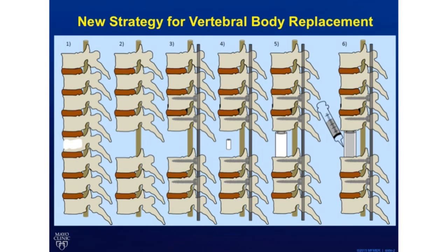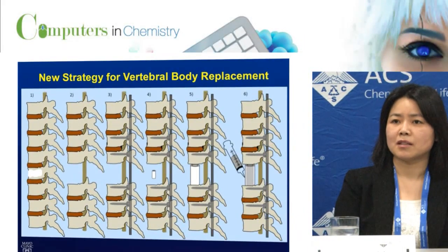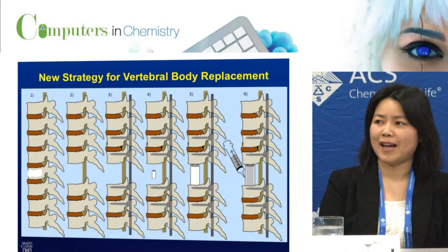As illustrated here, after removal of the diseased tissue and putting in the posterior instrumentation, we're going to insert a small, dehydrated, hydrogel-based cage into the defect. In vivo swelling of the material will make it expand to a predetermined size and fit tightly between the vertebral bodies.